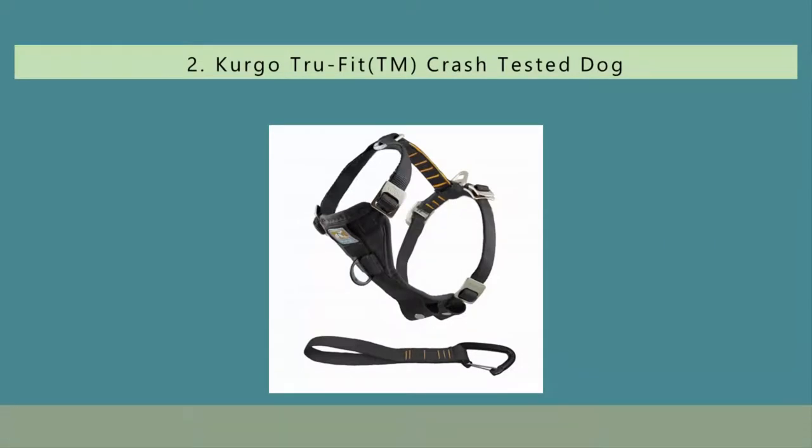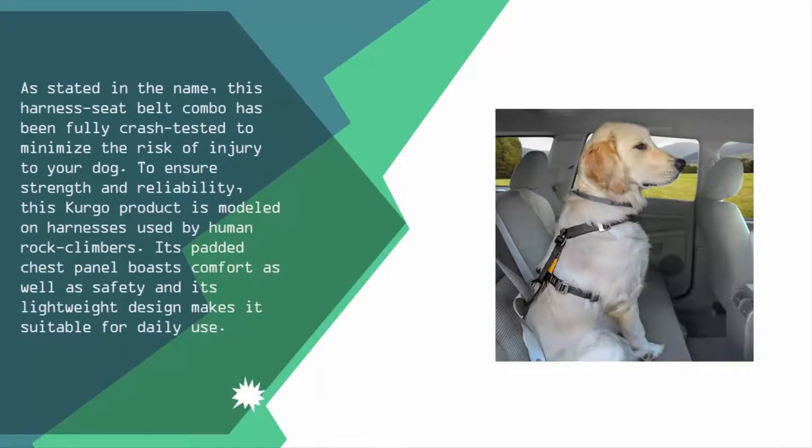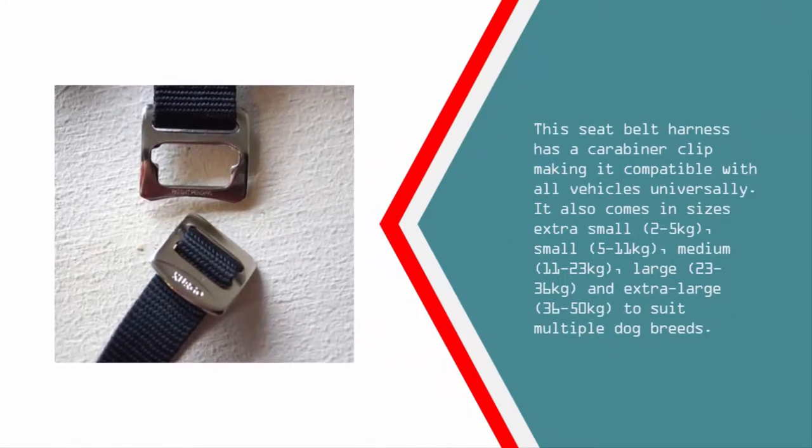Nearing the top of our list at number two, as stated in the name, this harness seat belt combo has been fully crash-tested to minimize the risk of injury to your dog. To ensure strength and reliability, this product is modeled on harnesses used by human rock climbers. Its padded chest panel boasts comfort as well as safety, and its lightweight design makes it suitable for daily use. It has a carabiner clip making it compatible with all vehicles universally, and comes in sizes extra small (2–5 kg), small (5–11 kg), medium (11–23 kg), large (23–36 kg), and extra large (36–50 kg) to suit multiple dog breeds.